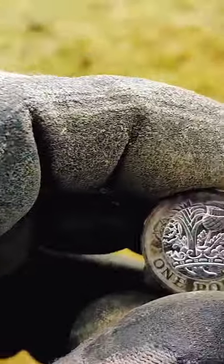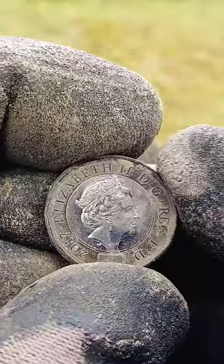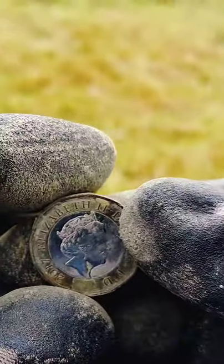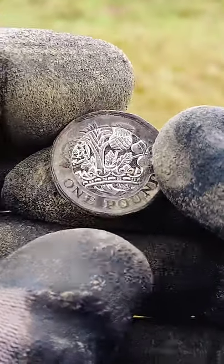Now, I learned something about the new pound coin this week, which I'm going to share with you. Question: how many times on this coin does it say 'one pound'? You're probably thinking one — you can see one, there is one pound.